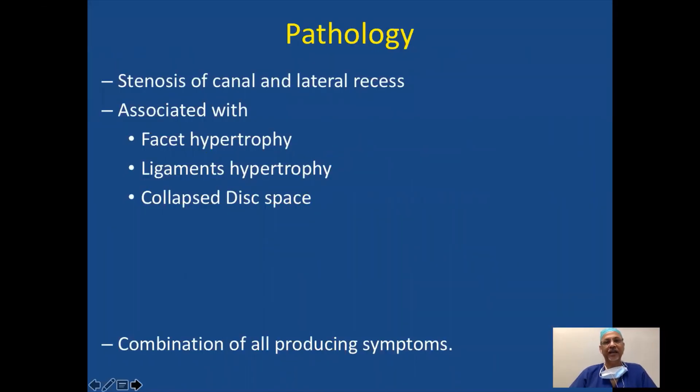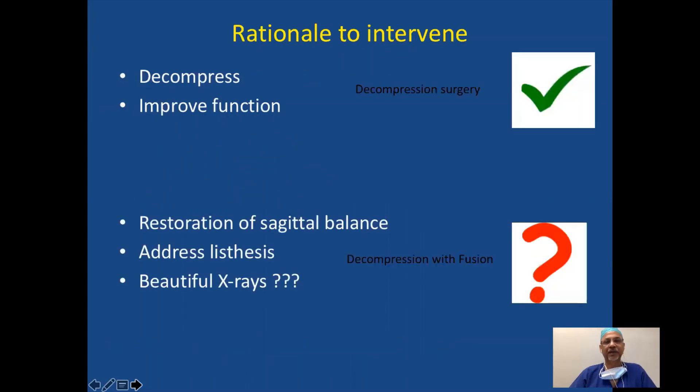Pathology: stenosis of the canal and lateral recess associated with facet hypertrophy, ligament hypertrophy, collapsed disc, and a combination of all producing symptoms. The rationale to intervene is to decompress and improve function. The question is: do we need to restore surgical balance, address instability, or do we simply want beautiful pictures? So, decompression alone or fusion?